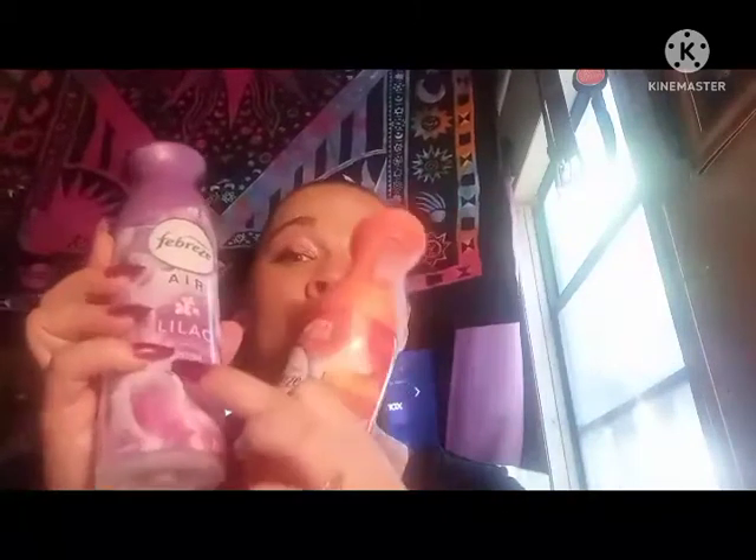The next thing in here is this Peach Limited Edition Febreze. I do like this, but I like the Watermelon one better. And there's the Lilac Limited Edition. This one I love, but the peach smelled like an artificial peach. I love the smell of lilacs.